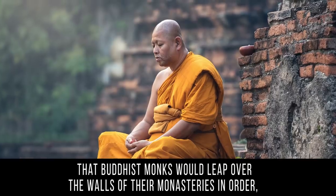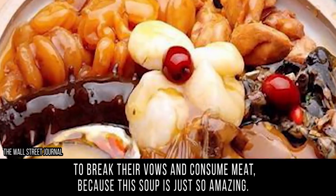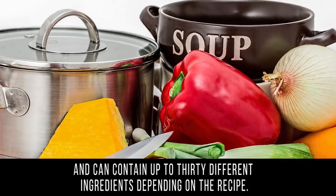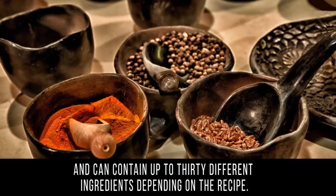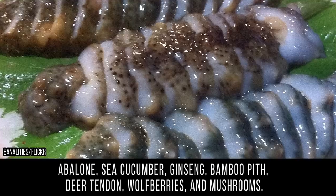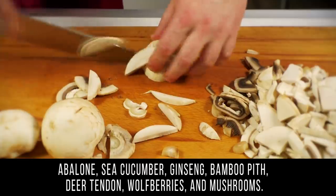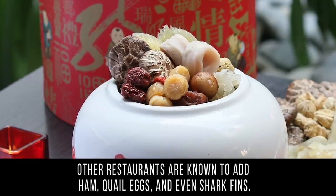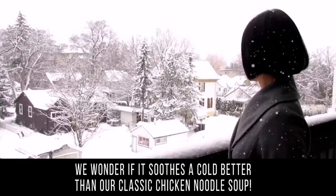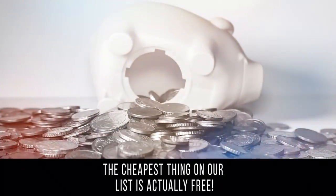It got its name from legends claiming it is so delicious that Buddhist monks would leap over the walls of their monasteries to break their vows and consume meat. It originated in the Fujian province of China and can contain up to 30 different ingredients. At China's Shang Palace restaurant, some ingredients include chicken, fish maw, abalone, sea cucumber, ginseng, bamboo pith, deer tendon, wolf berries, and mushrooms. Other restaurants add ham, quail eggs, and even shark fins. A single bowl will set you back around $200.